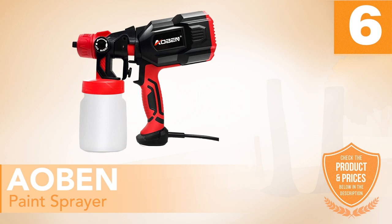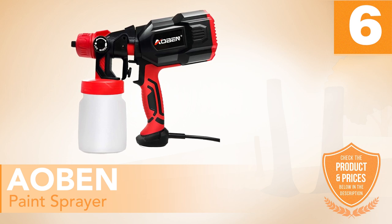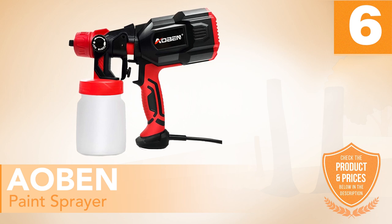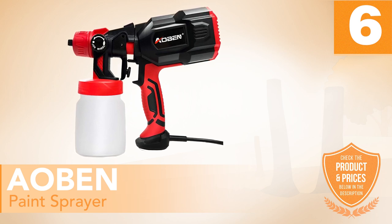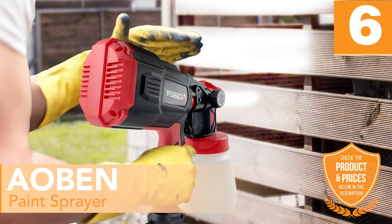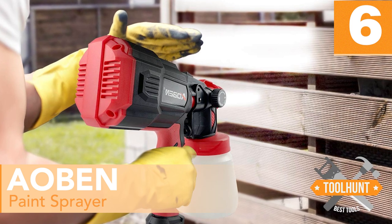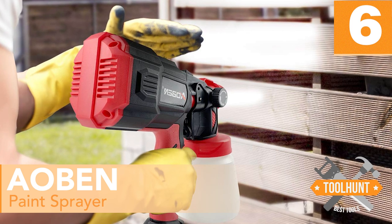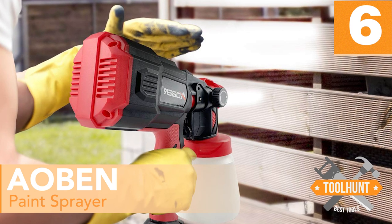Number 6: AOBEN Paint Sprayer. Up next is an excellent paint sprayer that helps you get the job done with ease and in the shortest time possible. The AOBEN Paint Sprayer comes with a 550W power motor that can deliver speeds of 32,000 RPM. Hence, you can rest assured that it has all the power you need to get the painting done.